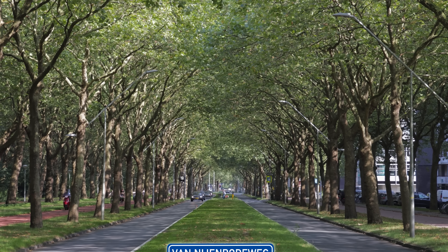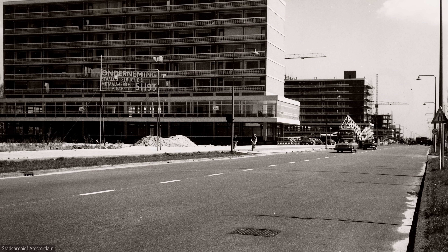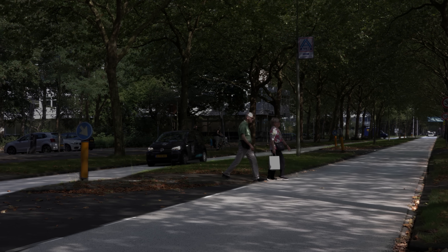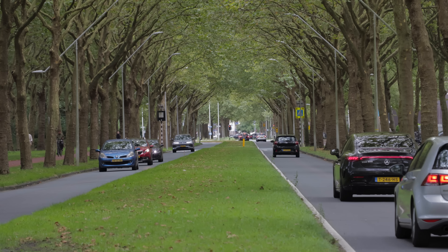This is van Nijenrodeweg, located in the southern part of Amsterdam. Back in the 1970s, it had 4 lanes of traffic, but today it has been narrowed to just 2 lanes. Smaller intersections work just fine and don't have traffic lights, which is the concept of drive slow and go faster.